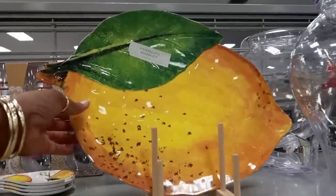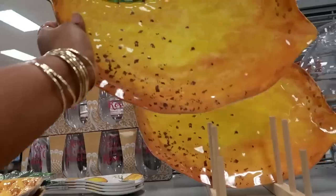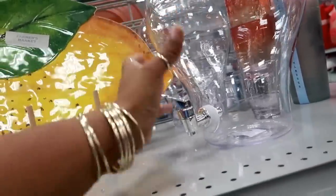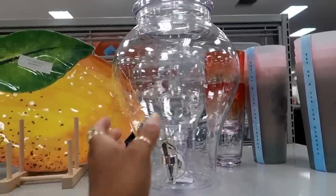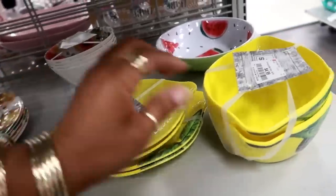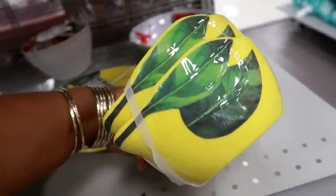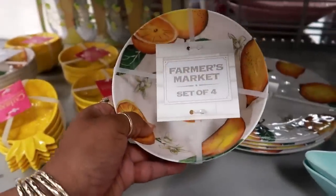On this side, look at this tray — that's $6.99, really cute. They have a beverage container for $14.99. Some lemon plates for $4.99 — you get a set of two — and a set of two bowls for $4.99 as well. Those are pretty. A different set of bowls is $9.99 — you get four. Some plates for $9.99.